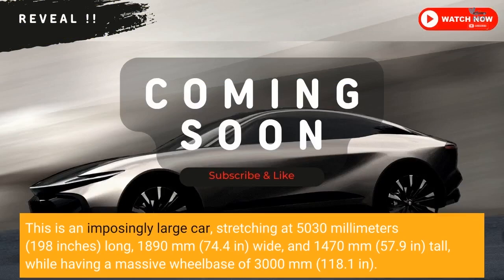This is an imposingly large car, stretching at 5,030 mm (198 inches) long, 1,890 mm (74.4 inches) wide, and 1,470 mm (57.9 inches) tall, while having a massive wheelbase of 3,000 mm (118.1 inches).